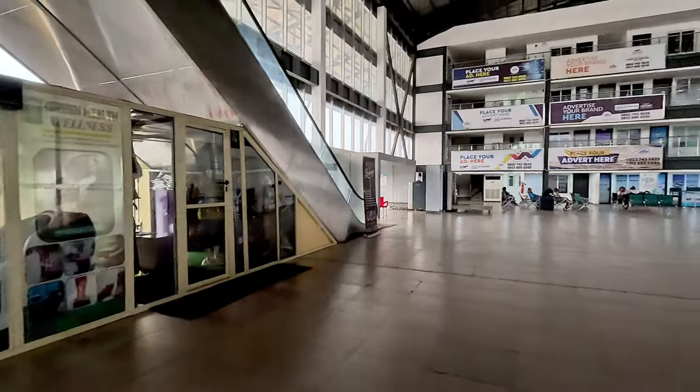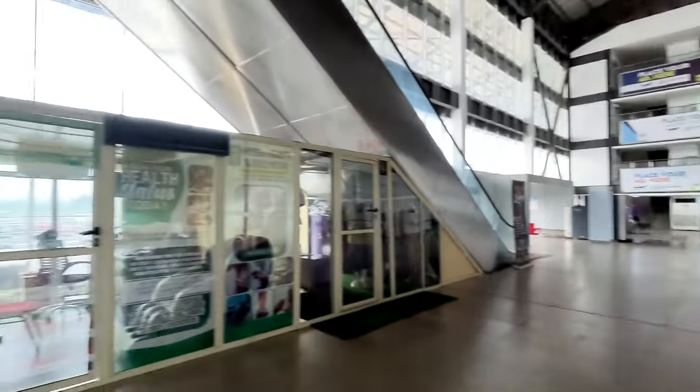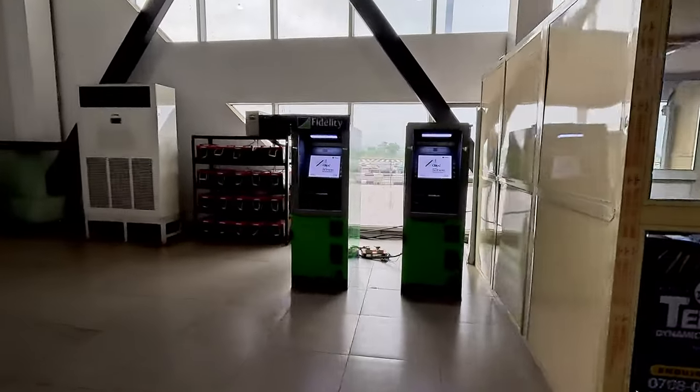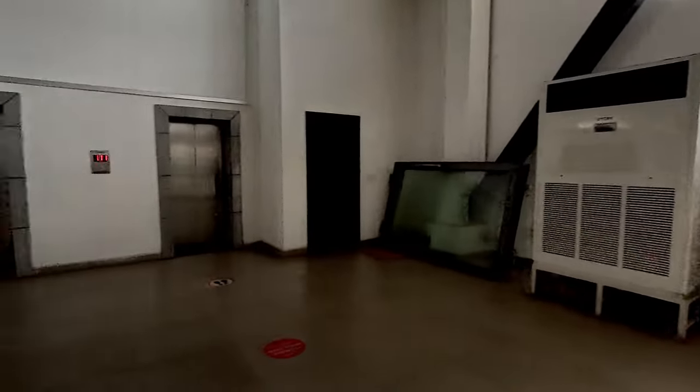There are shops opening up at the airport departure terminal area, which were not there the last time I used the airport. This shows that the airport is attracting more traffic and businesses are coming back.